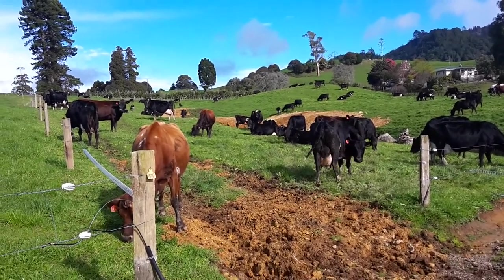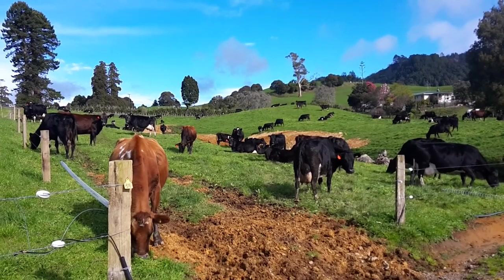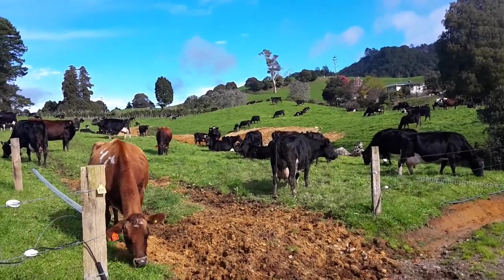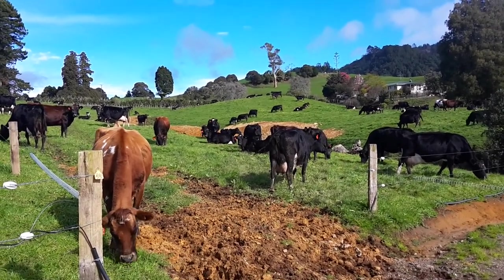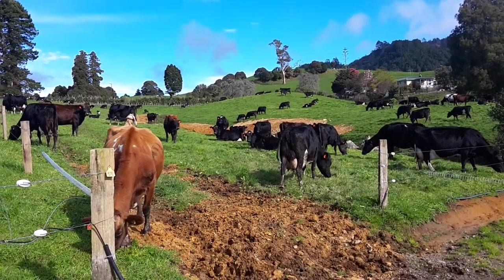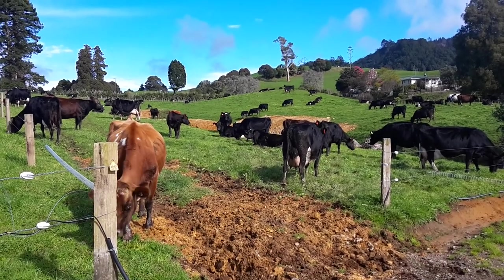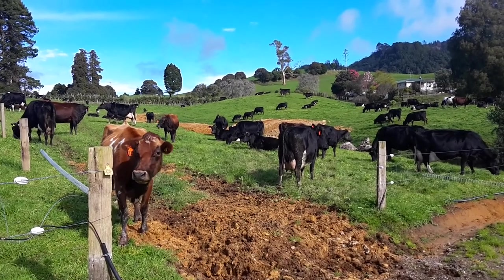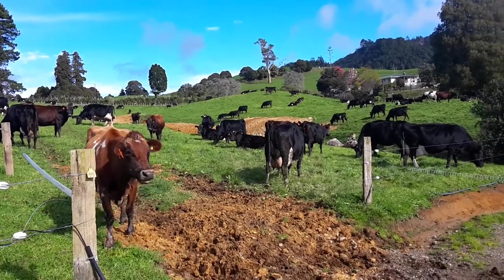Morning everyone. Just finished milking the milkers and colostrums. These here are our milking cows — these ones are going into the vat. There's 124 here and we've got 150-ish calves, so there's around 26 cows in the colostrums.